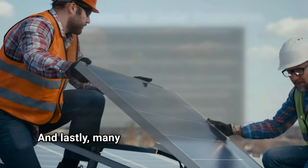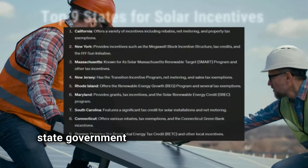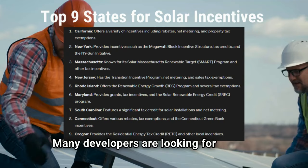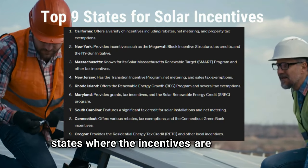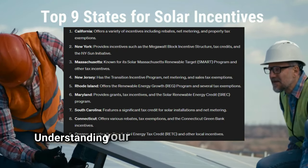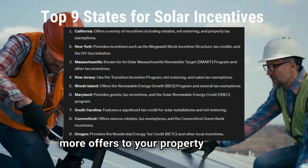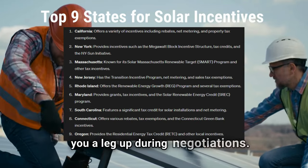And lastly, many landowners don't know about the state government incentives for building solar farms. Many developers are looking for sites in states where the incentives are the best. Understanding your state's solar incentives can bring more offers to your property and give you a leg up during negotiations.